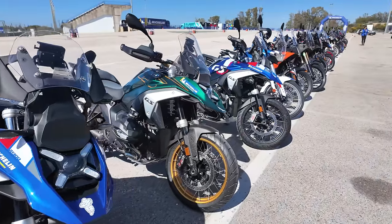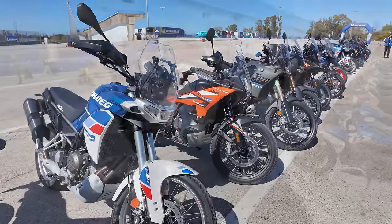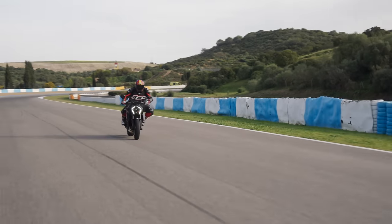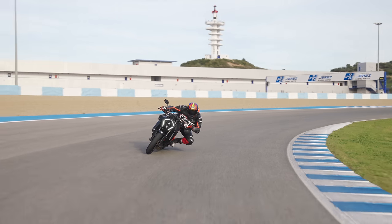This event is going to be split into three tests: on the road on the adventure bikes, testing the Anarchys; on the road bikes over there, testing the Power 6s and GP2s on the road; and this afternoon we're going to be testing the GP6s, GP2s, and Power 6s on circuit at Jerez. It's a proper, proper circuit — I'm really quite excited about that.